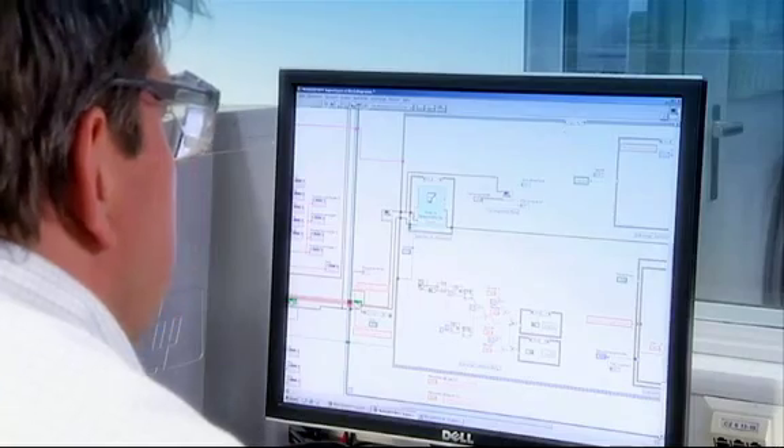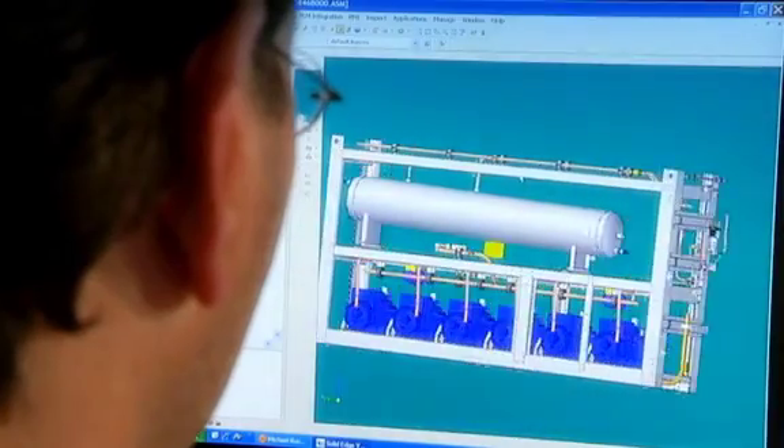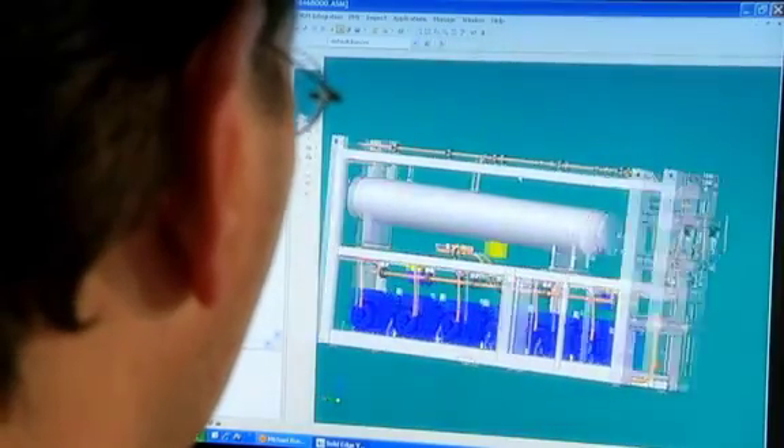Carrier began research and development in the mid-1990s to better understand CO2 technology for broad refrigeration applications. Since that time, we have developed breakthrough technologies to make CO2 a viable refrigerant.